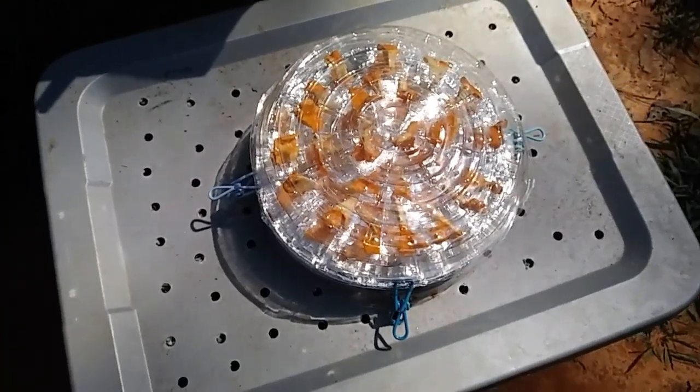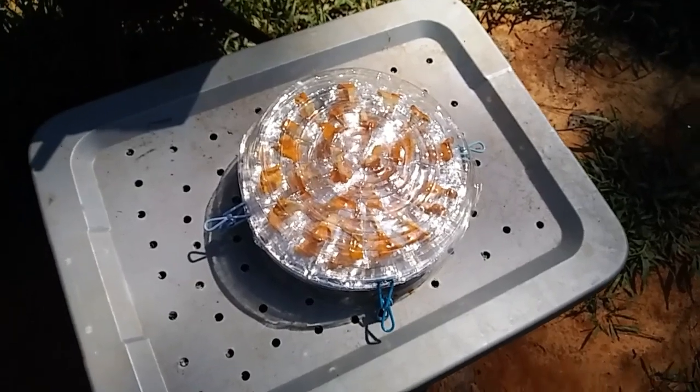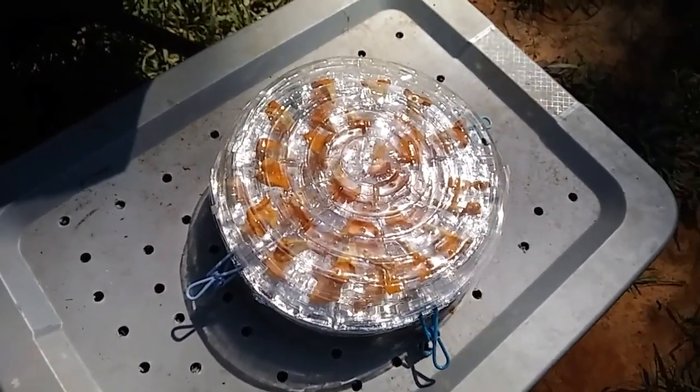I've got chanterelles to add to my dehydrated mushroom collection. I just gotta finish up my coffee and decide what I'm gonna do today. I might need to work on that hole a little bit.